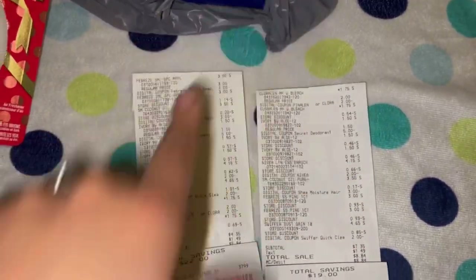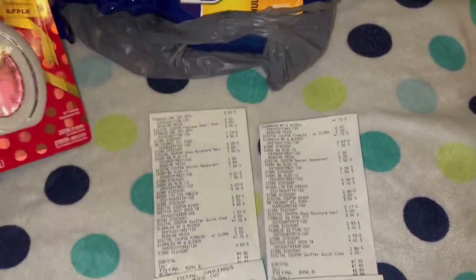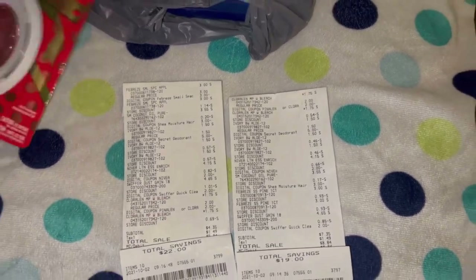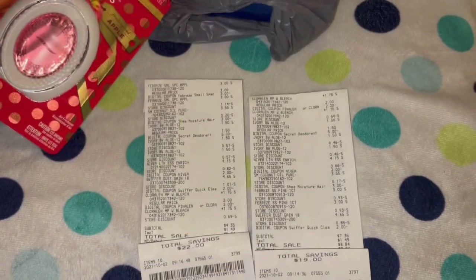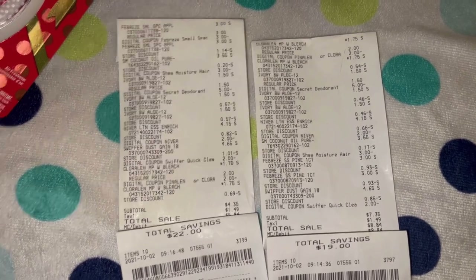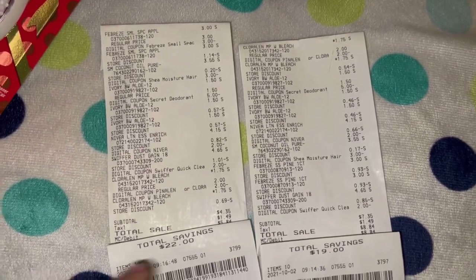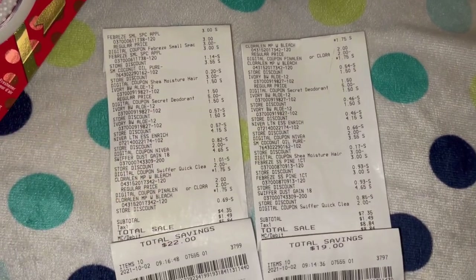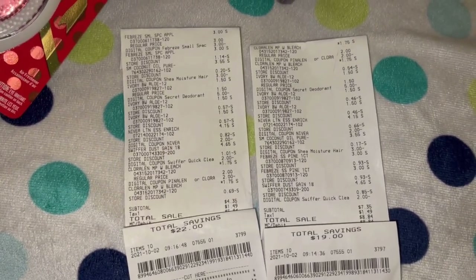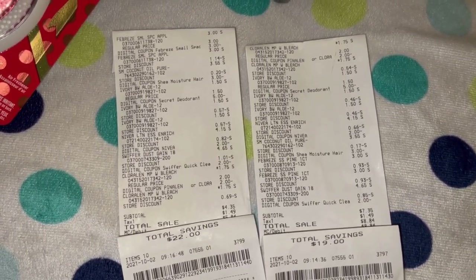Terminé pagando cuatro treinta y cinco por esta transacción — que fue donde agarré el olor de manzana — y pagué siete treinta y cinco por la otra, porque el cupón de los Febreze no se descontó ya que no se aplica al olor de pino. Tengan mucho cuidado — escaneen todo. Yo no escaneé el olor de pino, solo el de manzana, y por eso me pasan las cosas. Pagué cuatro treinta y cinco por una y siete treinta y cinco por la otra. Espero que les haya gustado este video, no se les olvide dejarme manita arriba, no se les olvide suscribirse — ¡muchas gracias por ver mis videos, los veo en el próximo!